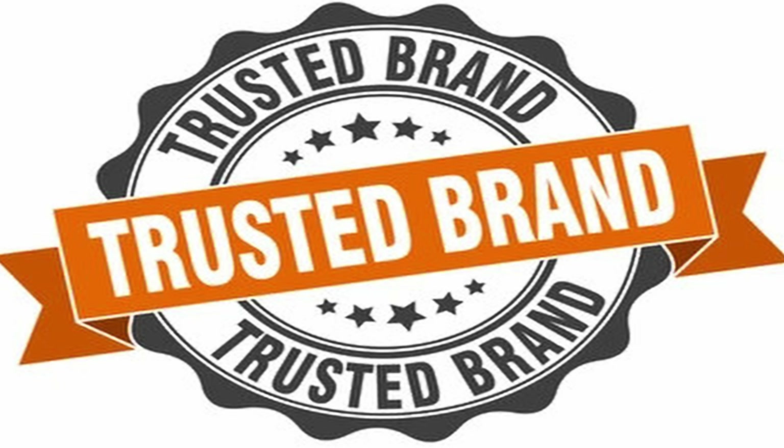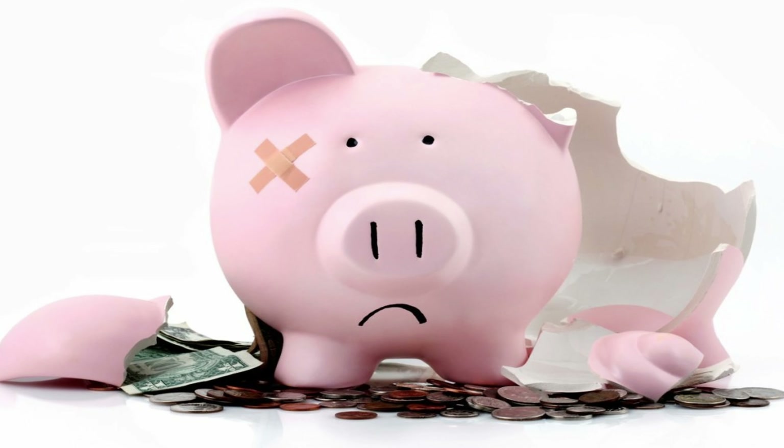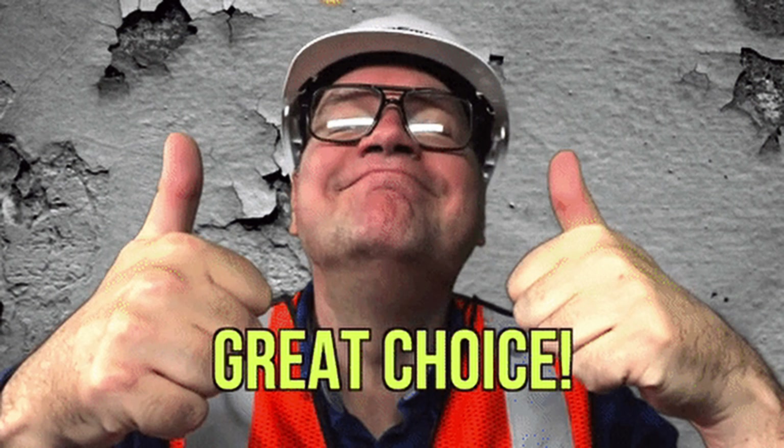As a hidden bonus, if you're looking for budget-friendly options within the security of trusted brands, we've got you covered. Let's dive into some additional choices that won't break the bank. First up, we have the Trezor One.